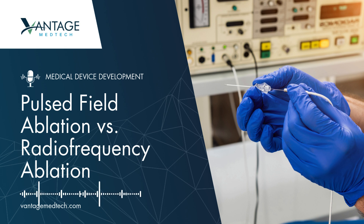As Jeff Cianinis, engineering director at Vantage MedTech, says: PFA shows promise for more precise treatments with fewer risks and potentially better outcomes.